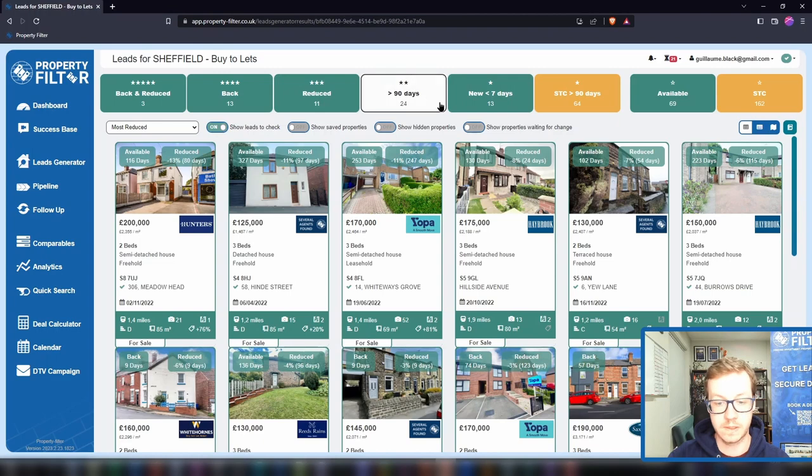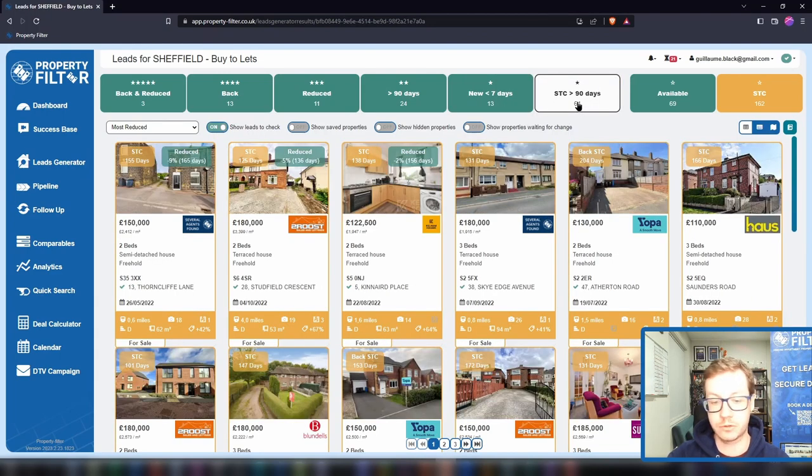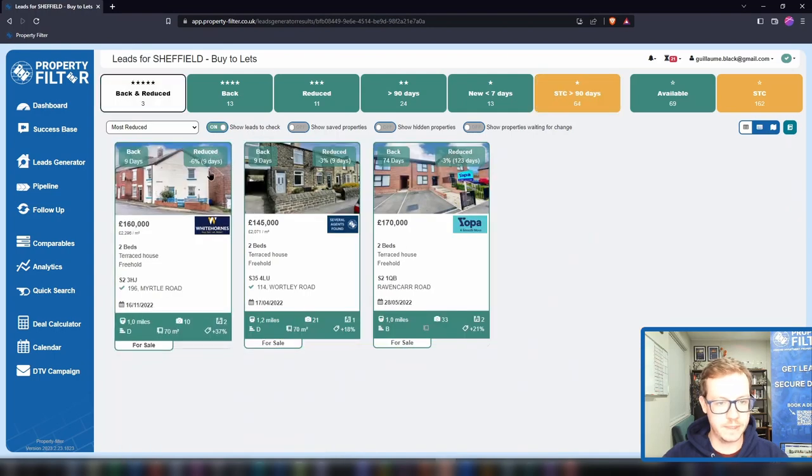You can filter for properties fallen through and back on the market, those that have been reduced, those that have been on the market a long time — and you can decide what 'a long time' means to you — newly listed ones so you don't miss any new properties, and my favourite: those that have been sold subject to contract for a long time. Use the motivated seller banner to focus your effort and resources on the best leads. If you're going to have five or ten conversations with agents or vendors this week, have them with the most motivated ones.